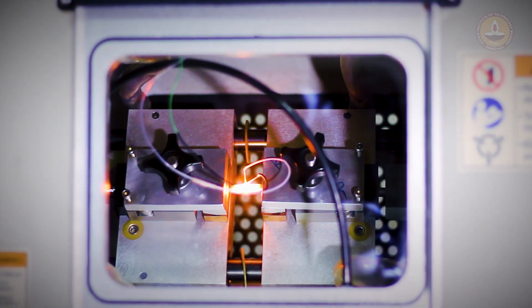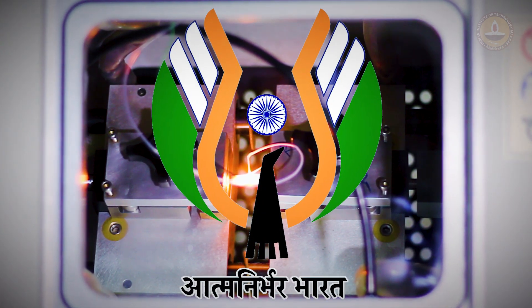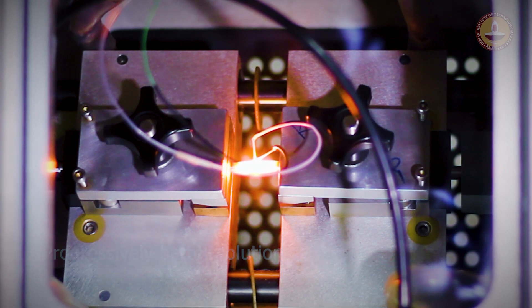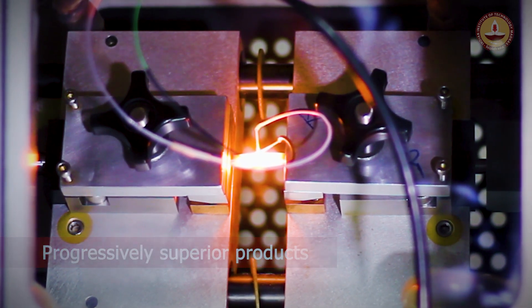This lab is one of the premier labs in the country that works towards the vision of Atmanirbhar Bharat, making India self-reliant. It will continue to deliver progressively better solutions to the industry with every passing day, and thus progressively superior products for the benefit of humanity.